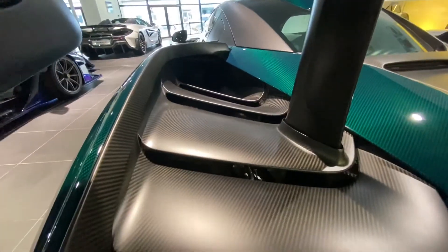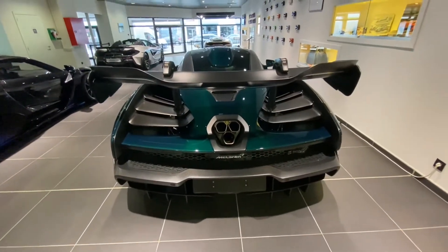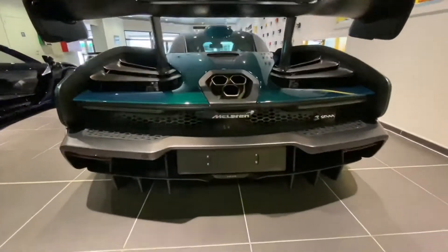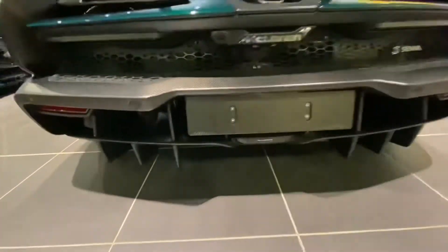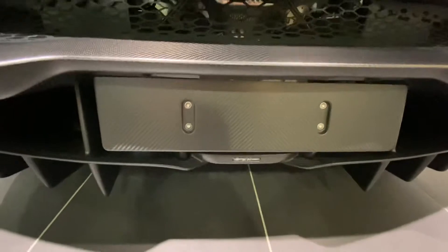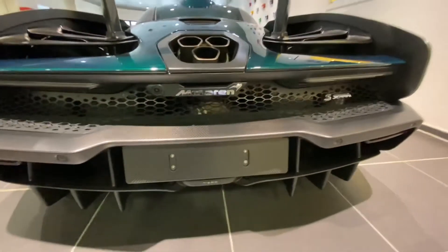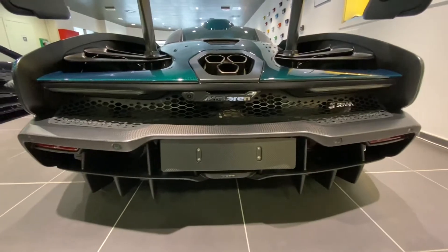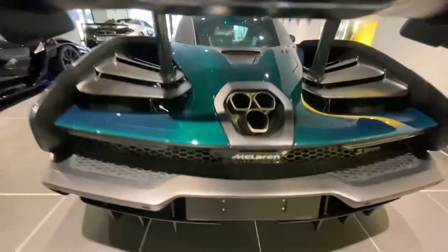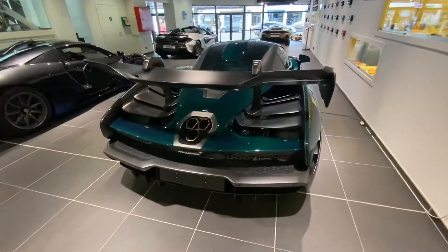You can see through the vents — the back is almost entirely open so all the hot air from the engine can escape. There's a very aggressive diffuser, almost a double diffuser, and you can see right through it. Even the number plate holder is in carbon fiber. You can see the mesh grille. There's also a small rear view camera — very handy because it's a wide and expensive car.